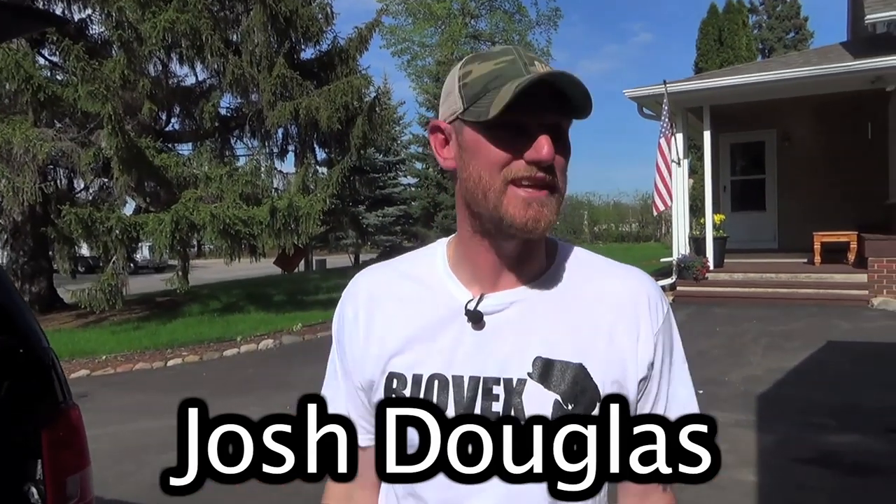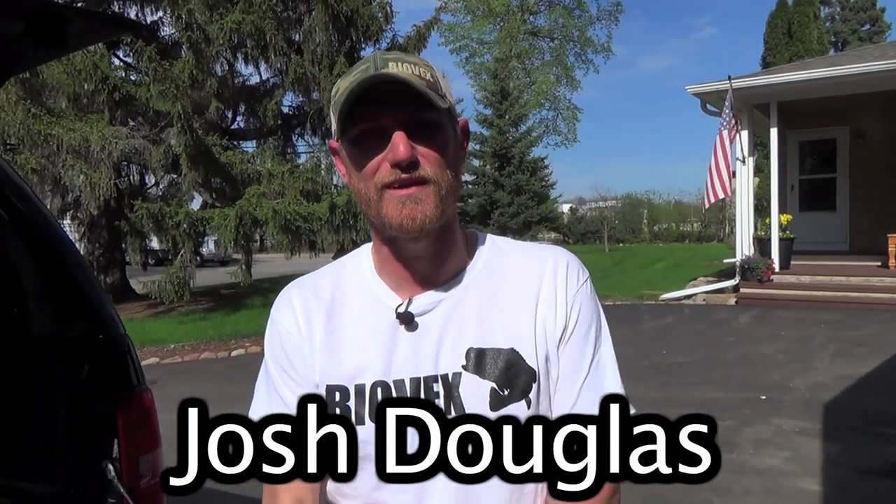Hey guys, I'm Josh Douglas. I'm sitting at my house right now preparing to go down to Douglas Lake for the first Bassmaster Northern Open down in Tennessee. The biggest thing that I got before the tournament is getting everything ready. I'm gone — I clock a lot of hours on the road.